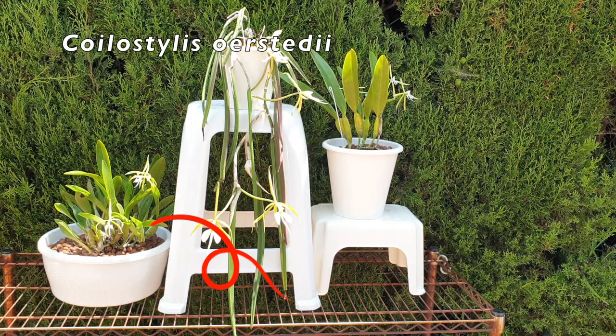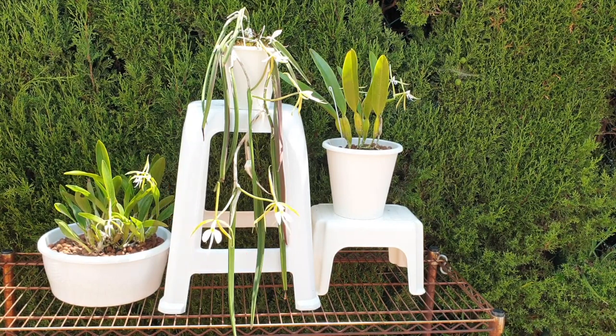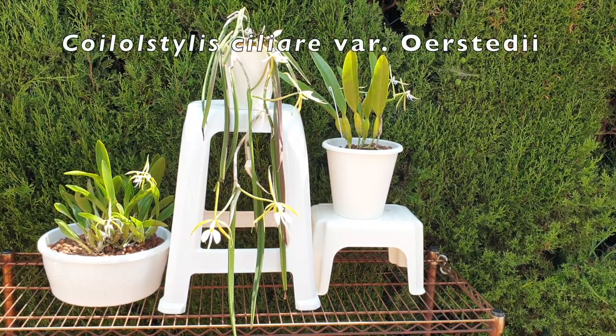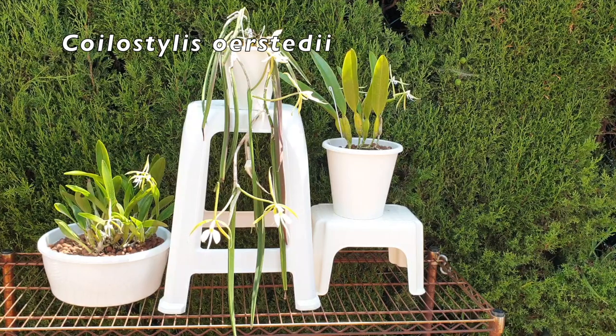Coilostylis ciliare is on the left. Here's where my confusion came in early on, and maybe you came across a similar situation — I hope this video clears that up. My confusion was that it is sometimes cited as Epidendrum ciliare variety ciliare. I have called it that on my channel a lot, except I don't use Epidendrum — I say Coilostylis ciliare variety ciliare. But that is not correct, and I still have to make a conscious effort to call it simply Coilostylis ciliare.